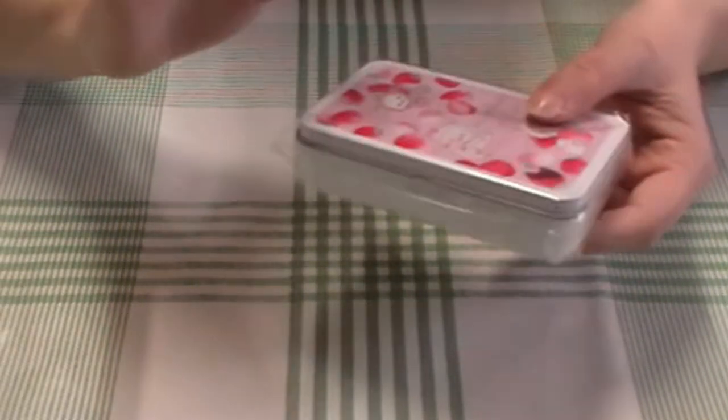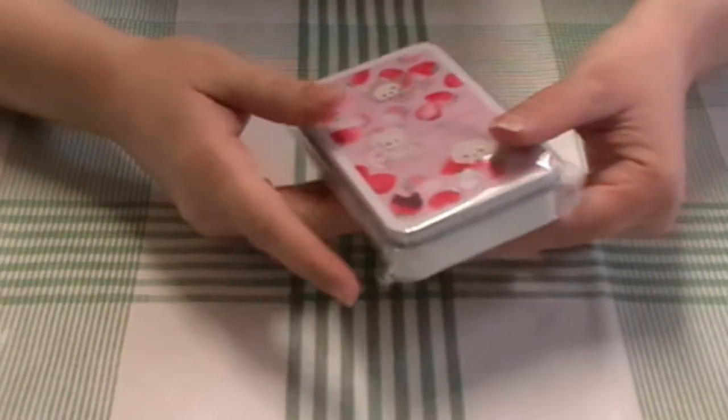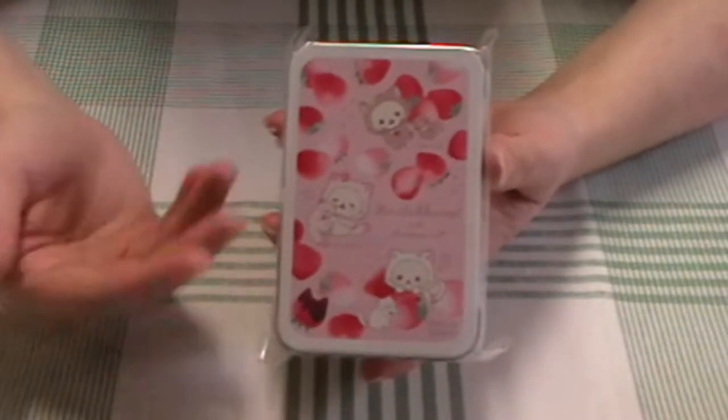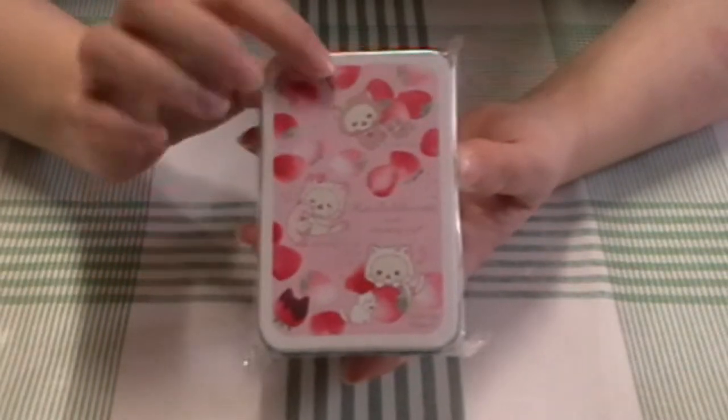And then we get into the goodies. The first thing is actually not stationery, but I plan on using it for stationery purposes. The first thing I got — look at how cute this design is — is this little tin.